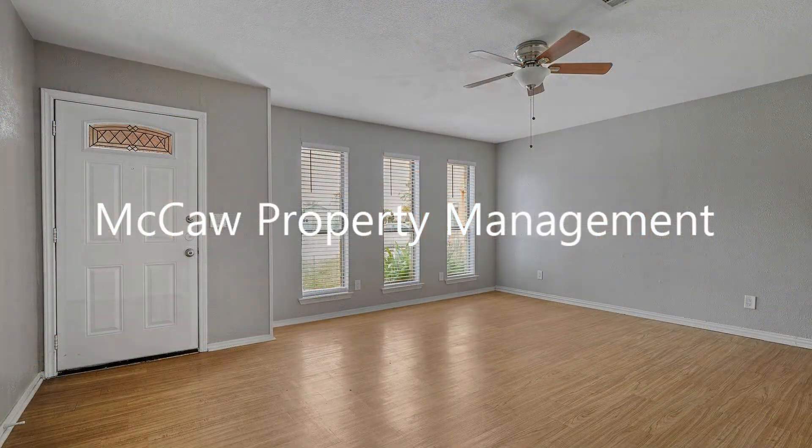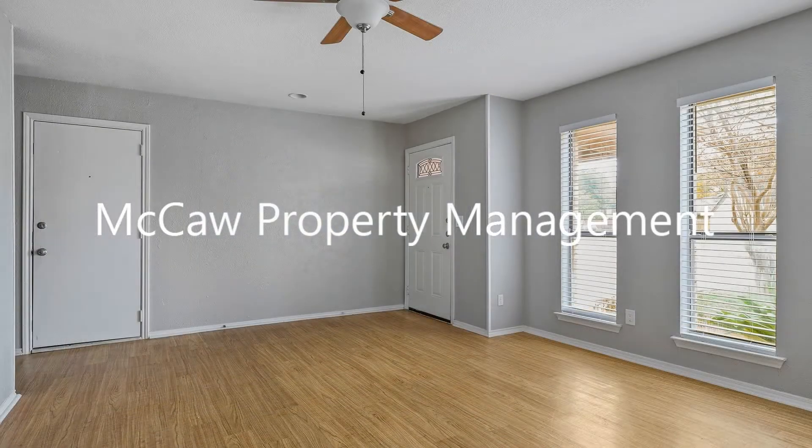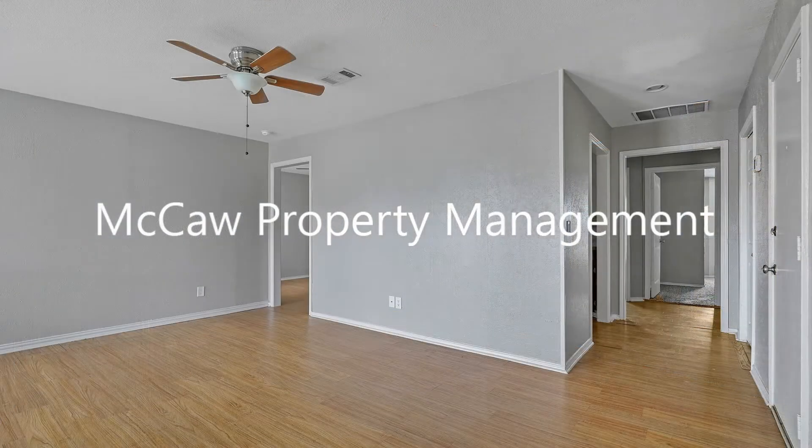It boasts 1,196 square feet of living space with carpet in the bedrooms and wood laminate vinyl flooring in all other areas.